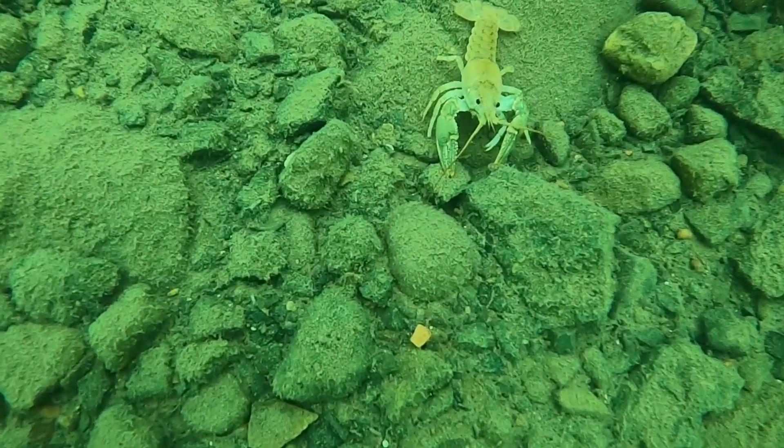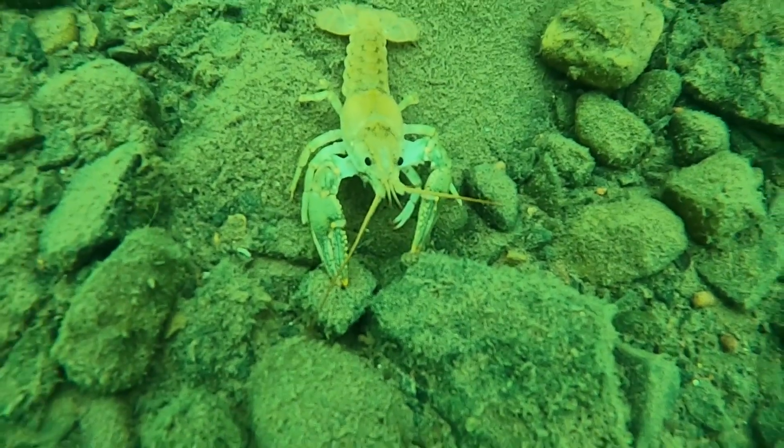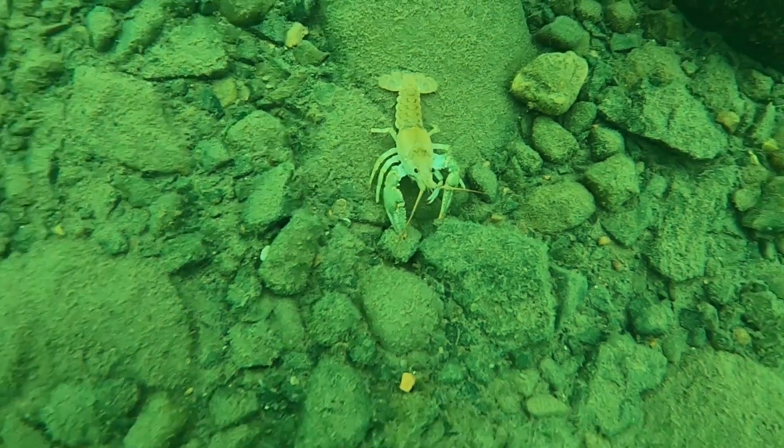I came across this crayfish rather early in the dive. I believe it is a viral crayfish, but I don't know for sure. So let me know down below what you think.